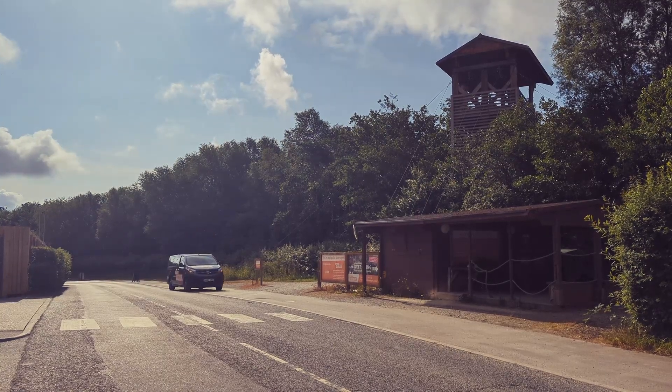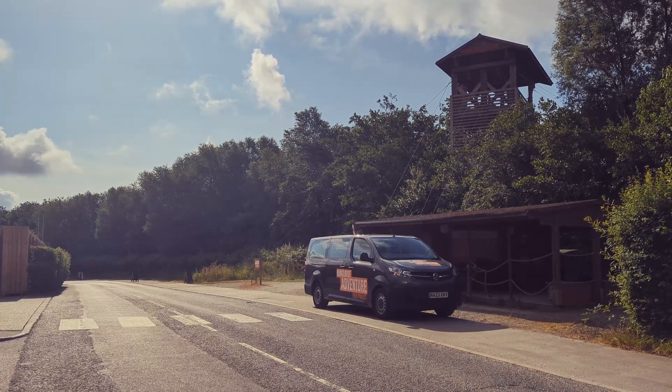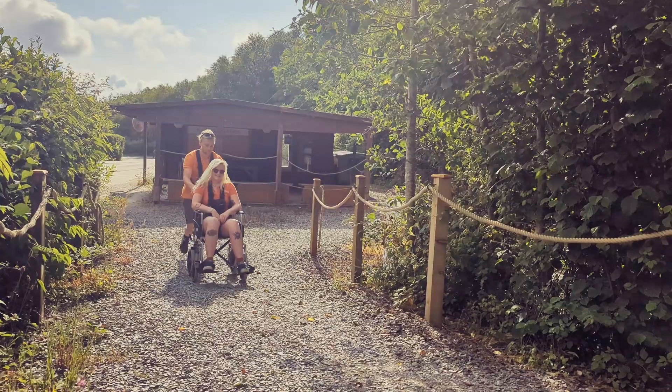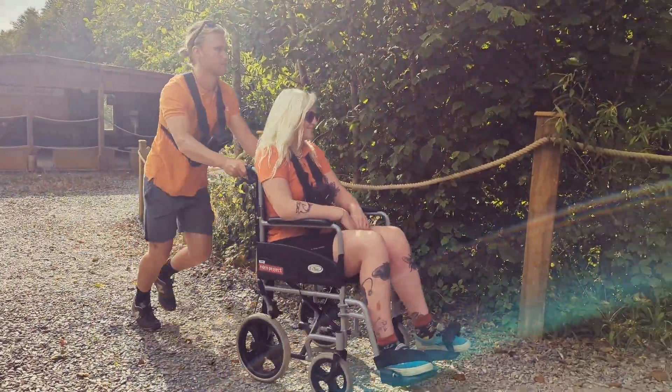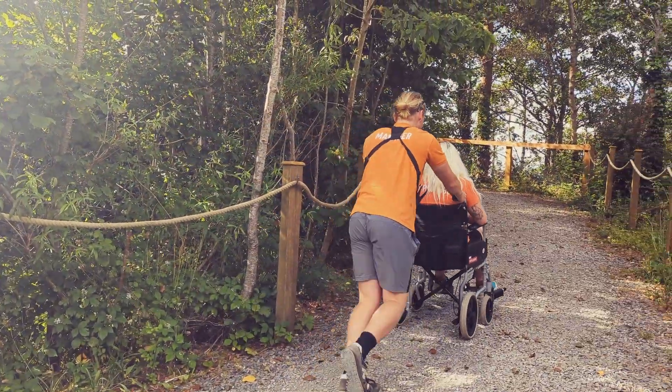On the day we will ask you to arrive at our dispatch tower where your flight will start. Our team will be there ready to greet you. Due to the path up to the tower being a little bit rough and ready we are happy to assist if needed. If you require a wheelchair we can provide this, as not all chairs will be suitable for the rough terrain.